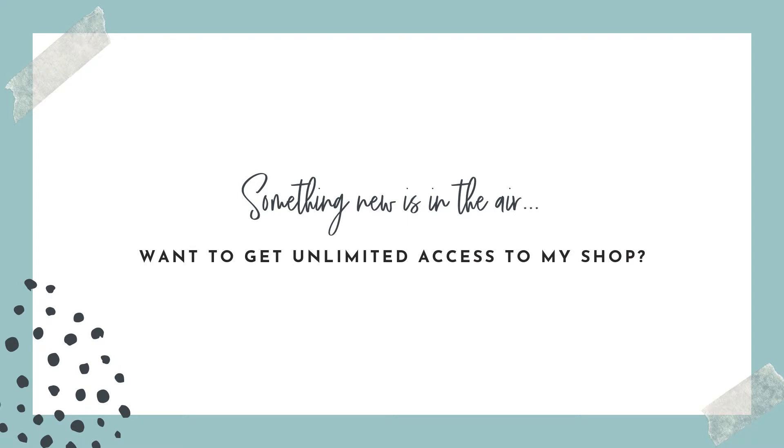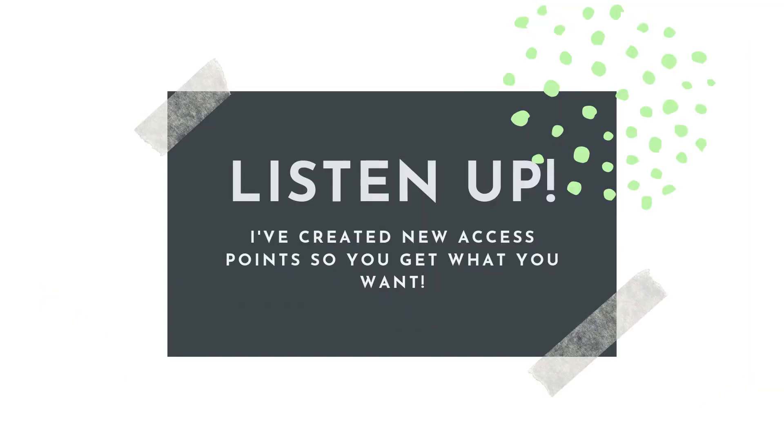So something new is in the air. The basic question I have for you today is: do you want to get unlimited access to my shop? You can do this at any level — if you pick templates, you'll have access to templates and that kind of thing. I'm basically opening up my entire shop. Instead of going a la carte and focusing so much time uploading to all the different stores, I'm just going to provide monthly access. So less launch focus and more you focus. I've created some new access points so that you can get what you want.